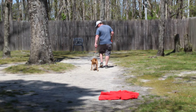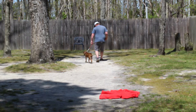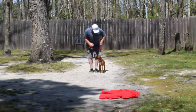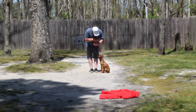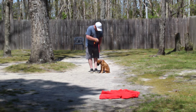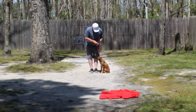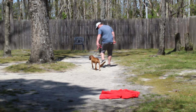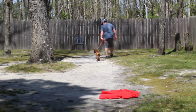Heeling is different than going outside to go potty. Because you have to leash walk him to go to the bathroom, he has to be allowed to sniff when he's going potty — but not to sniff when you're going for a walk. So heeling is leash walking: we're going for a walk, we're getting exercise, you don't have to go potty.